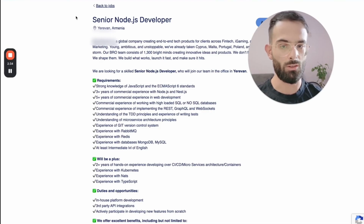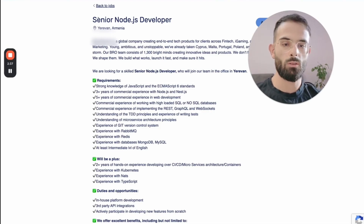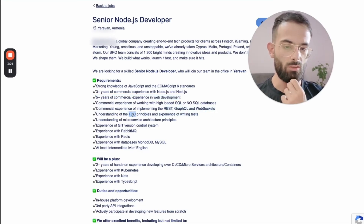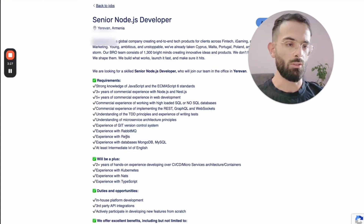Let me quickly check the job description to see what I should present in the interview — what experiences I'll talk about. It requires ECMAScript 6 and above, Node.js and Nest.js, SQL and NoSQL databases. Years of experience listed are just numbers; if you're good at it, that doesn't matter too much. Also REST, GraphQL, WebSockets, TDD, microservice architecture, Git. RabbitMQ — I don't know that, but I can mention Kafka or SQS or other message queues I've worked with. It's not mandatory, and that's the point — you don't have to check all the boxes to apply.